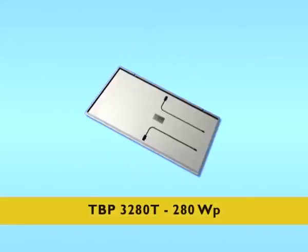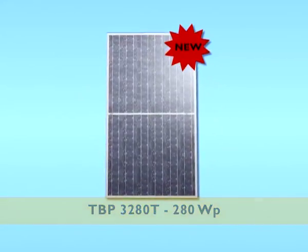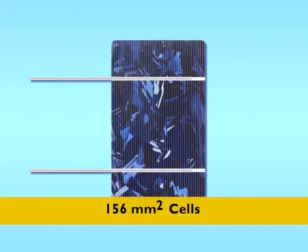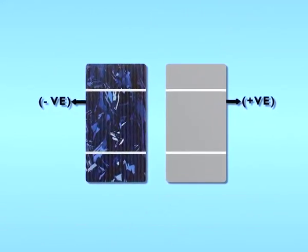Enlarging our product offering to customers, we introduce the all-new 280-watt peak solar module, which is made from 156mm square cells that are manufactured in our high-tech solar cell manufacturing plant.